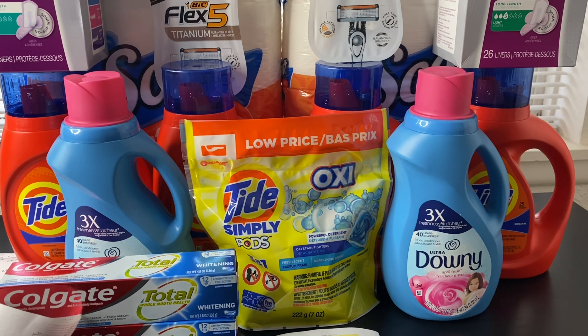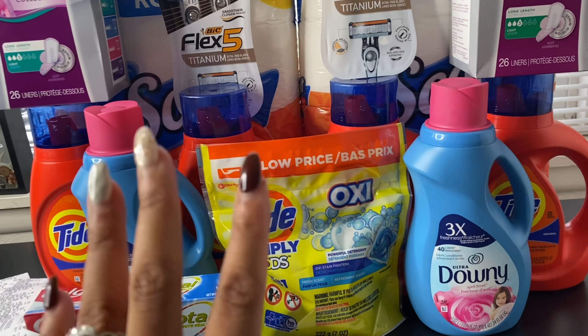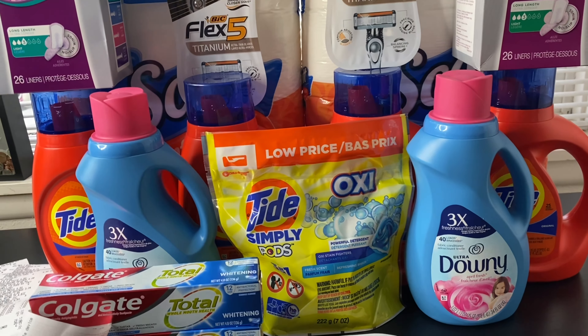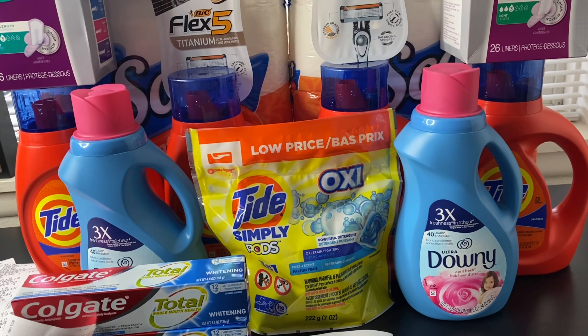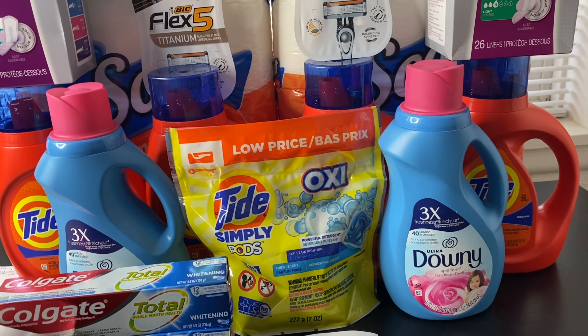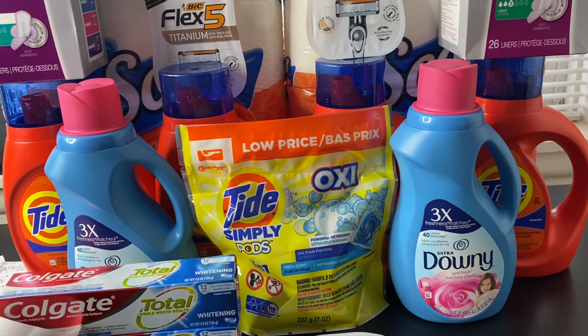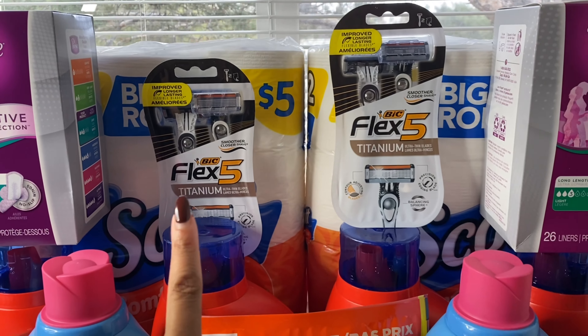I used the $5 registry reward in my second transaction, which brought my overall total to just $1 for both boxes — making each one 50 cents. If I had printed both the $3 and $2 coupon from the Poise website, it would have made them completely free. So if you go to the Poise website, make sure you print both the $3 and the $2 coupon so these can be a money maker for you.